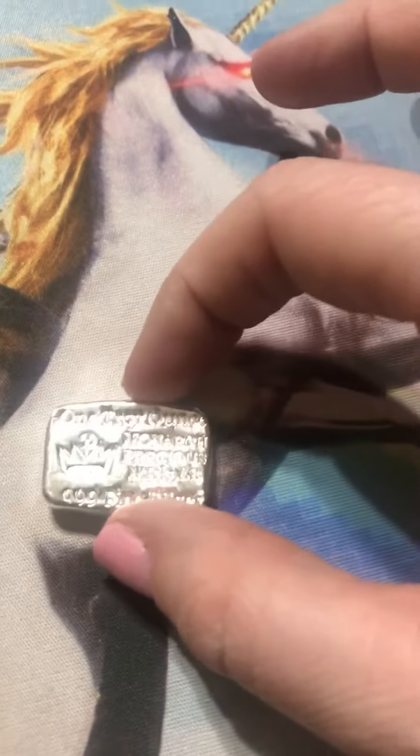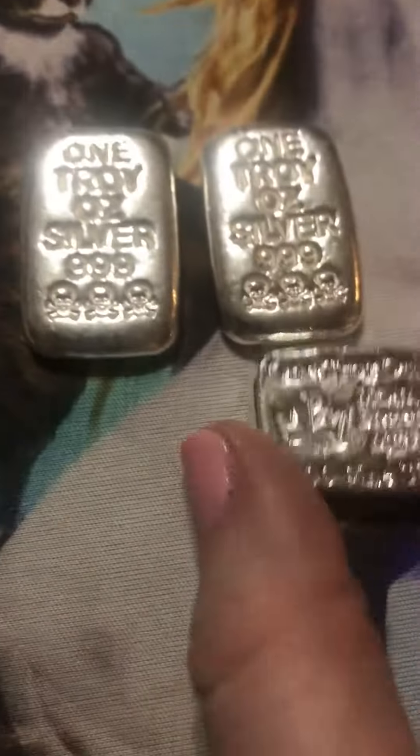I also went ahead and bought one of these — a one-ounce Monarch Precious Metals poured bar. It's super cute. I kind of got an addiction thanks to a silver stacker for these adorable Atlas one-ounce ingots, so now I just want to try to get as many as I can because they're so much fun to pick up and hold in your hands.